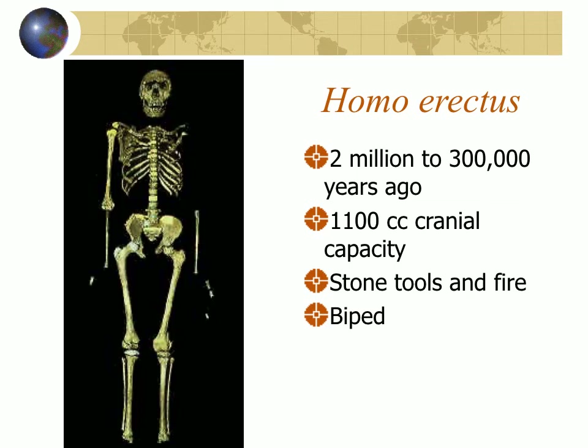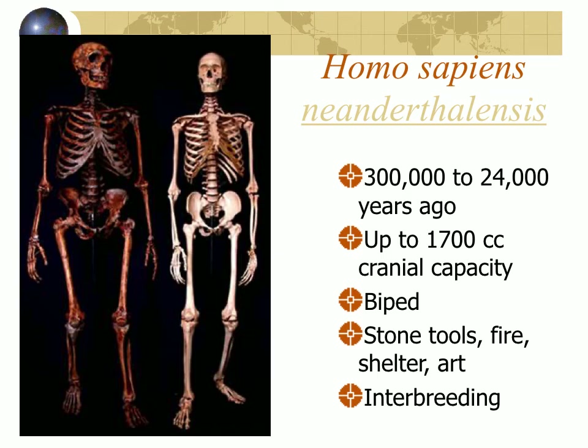The first hominid we would recognize as human was Homo erectus, and Homo erectus was really successful. It lived from two million years ago to about 300,000 years ago — not only in Africa, but spread throughout Asia and Europe. It had a cranial capacity more than double the size of a chimpanzee, with lots of evidence of stone tool production and use of fire. Of course, it was a bipedal upright walker with a large skull and a flatter face.